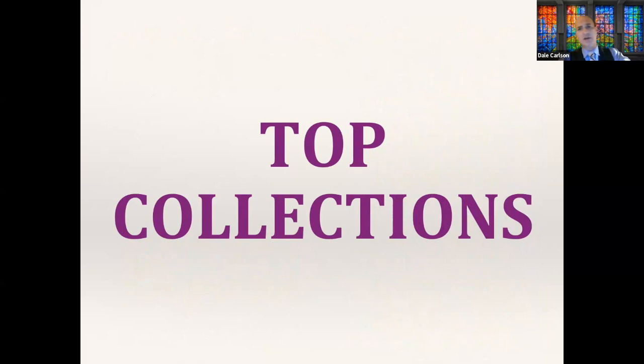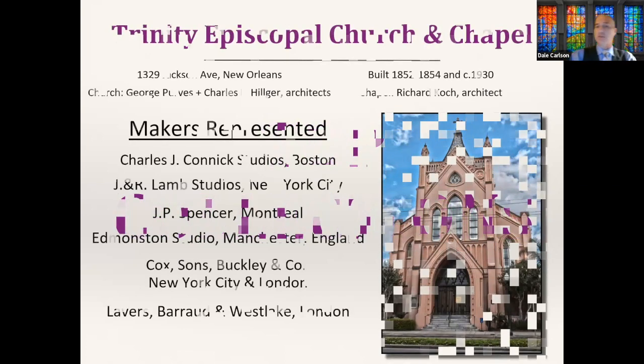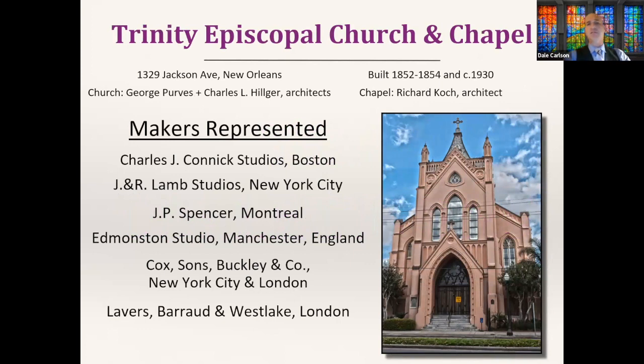A lot of people, especially New Orleanians, ask me what the top collections in town are. To me, what makes a top collection is having more than one maker present. Sometimes this gives an incongruous look, but I kind of like that chaotic look where lots of different styles coexist. If you cherish organization in a church's design you'd prefer a single maker, but my favorite places have multiple makers represented.